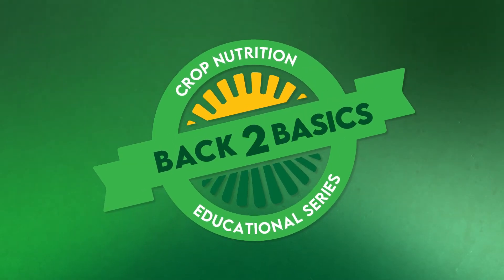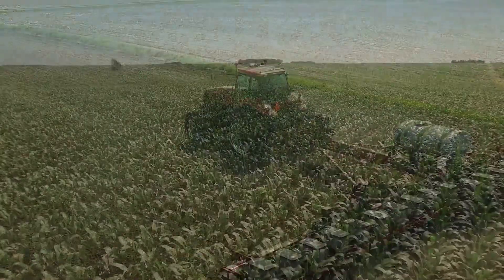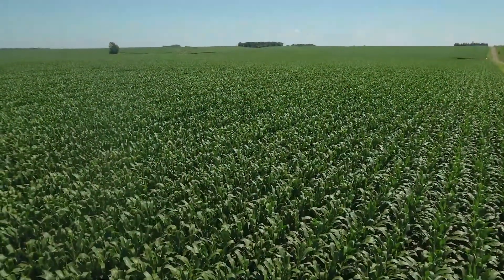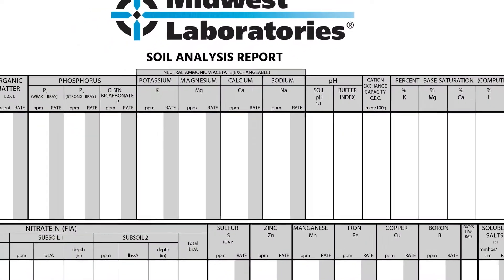Phosphorus is one of the primary plant nutrients, playing several important roles in raising a successful crop. In order to perform these roles effectively, it is critical to keep phosphorus in balance with other soil nutrients.